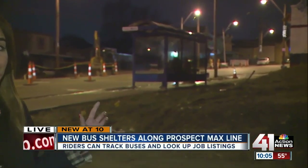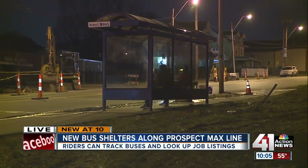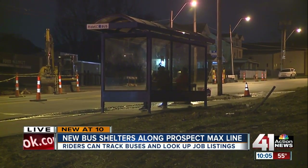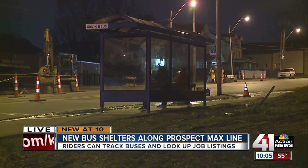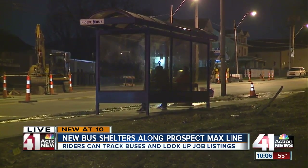Right now if you drive up and down Prospect, you'll notice some bus stations have benches, others like the one behind me have shelters, and some have none at all. But Prospect is soon going to undergo a makeover, and it's not just for aesthetics. It's to help improve safety along the corridor and connect riders with the rest of the city.